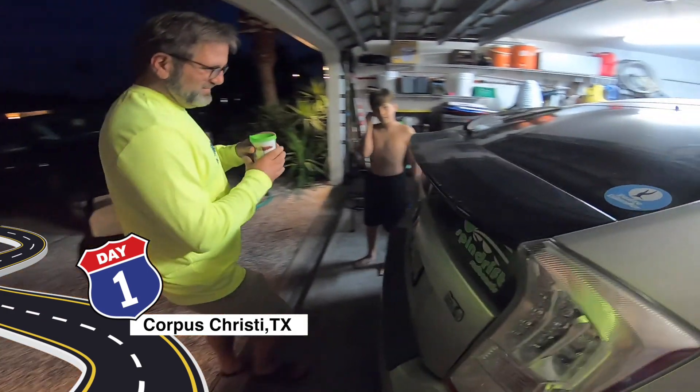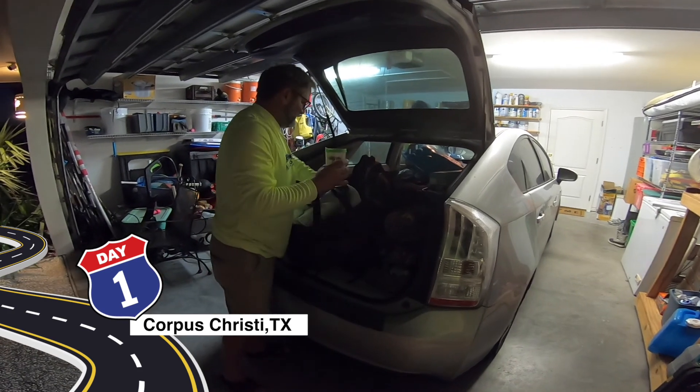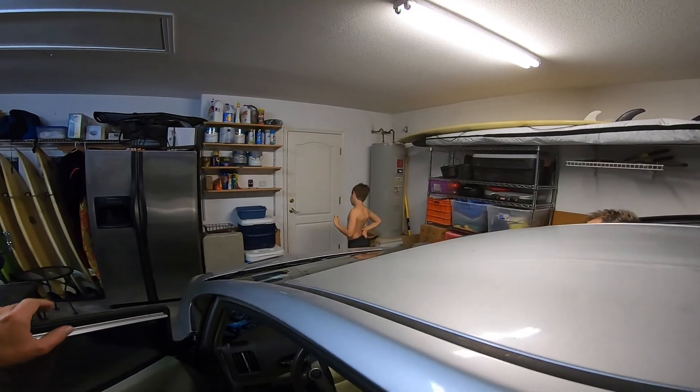Here, go open it up and put your stuff in there. Bye, see y'all later.